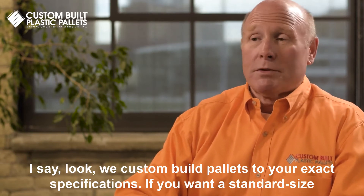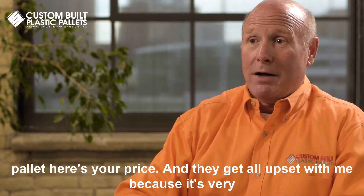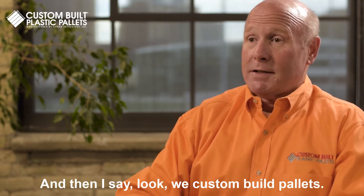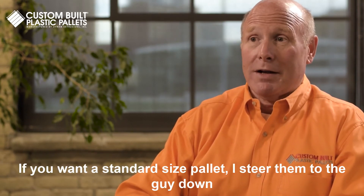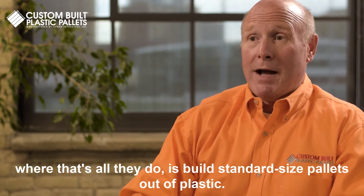I say, look, we custom build pallets to your exact specifications. If you want a standard size pallet, here's your price. And they get all upset with me because it's very expensive. And then I say, look, we custom build pallets. If you want a standard size pallet, I steer them to the guy down the road where that's all they do is build standard size pallets out of plastic.